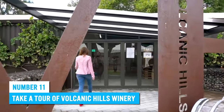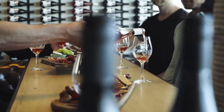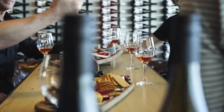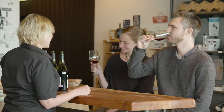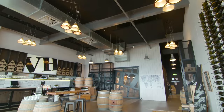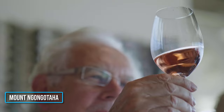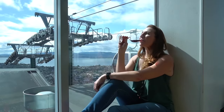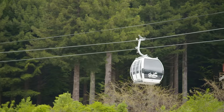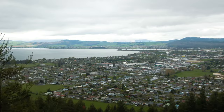Number 11: Take a tour of Volcanic Hills Winery. What's a visit to New Zealand without stopping to sip the delicious local wine? The Volcanic Hills Winery sits high on the slopes of Mount Ngongotahā, where you can treat yourself to tasty Pinot Noir or Sauvignon Blanc. This is also a great opportunity to get some of the finest views in Rotorua firsthand.